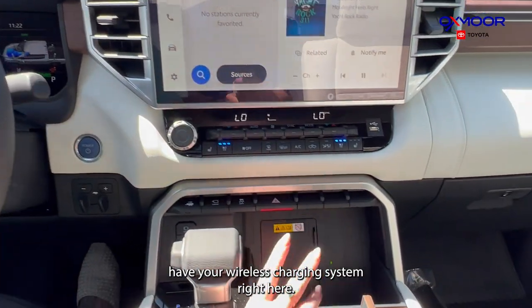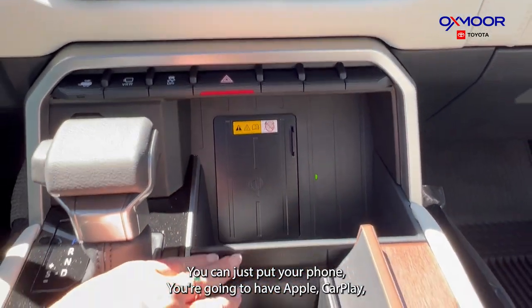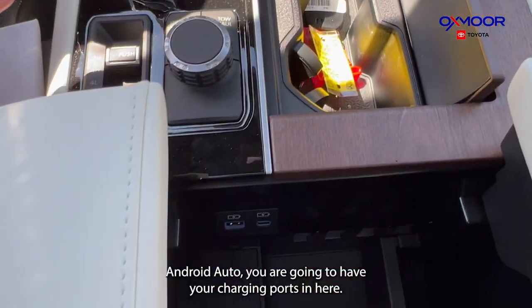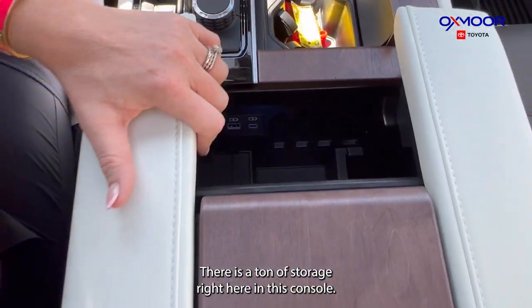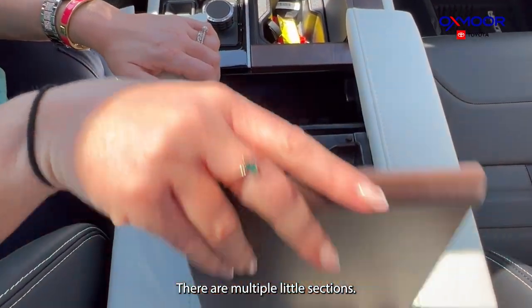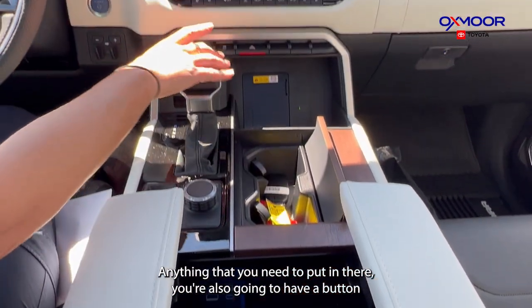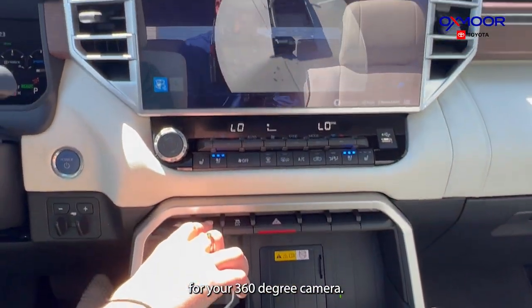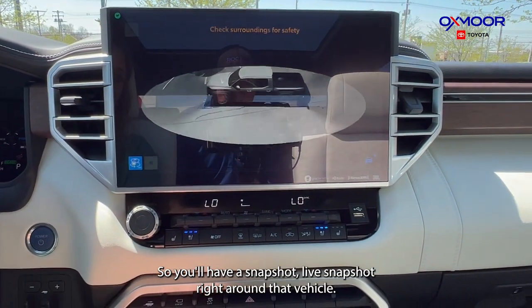You're also going to have a wireless charging system — just put your phone right here. You're going to have Apple CarPlay and Android Auto, plus charging ports in the console. There's a ton of storage in this console with multiple sections. You also have a button for the 360-degree camera, giving you a live snapshot all around the vehicle.